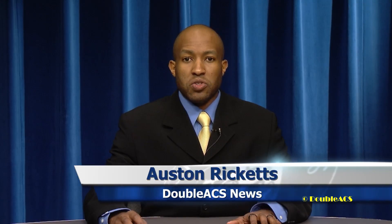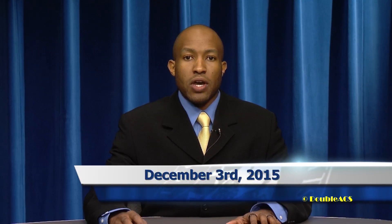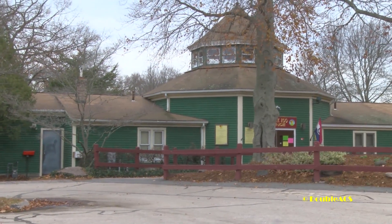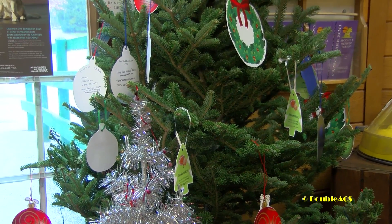Welcome to the AACS Daily News for December 3rd, 2015. Supporters of Capron Park Zoo have a new opportunity to support the zoo's animals this holiday season. For another year, the zoo has set up their Giving Tree, which provides patrons with a way to donate items to the zoo.